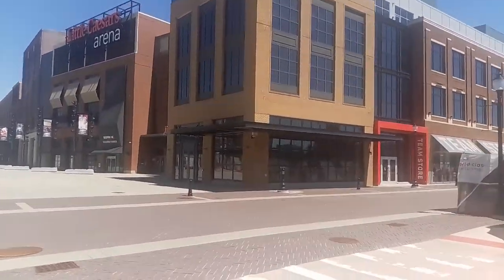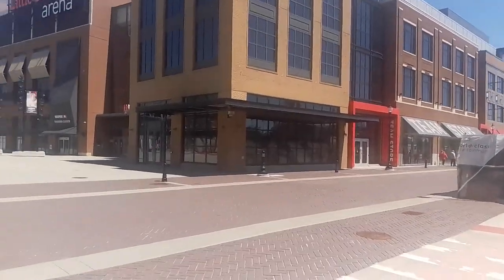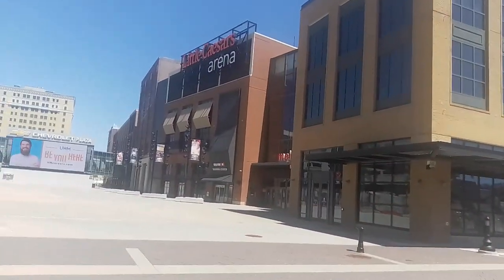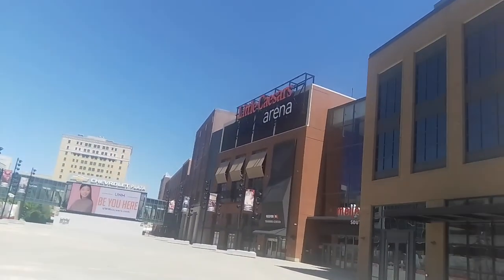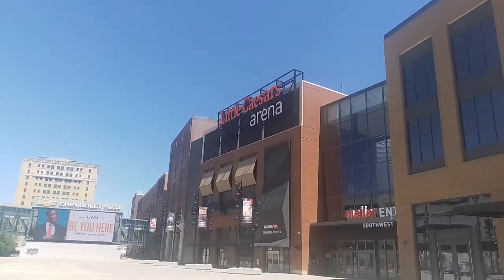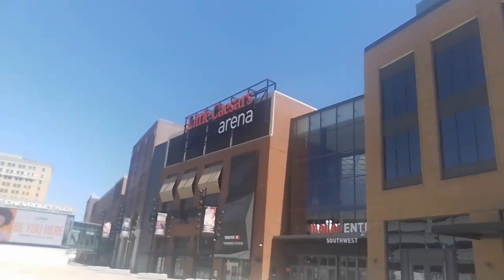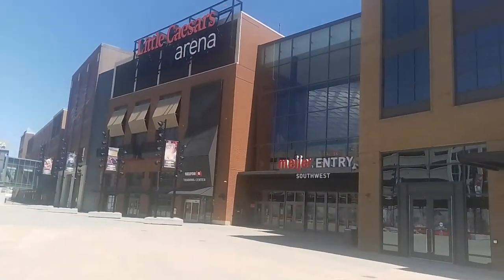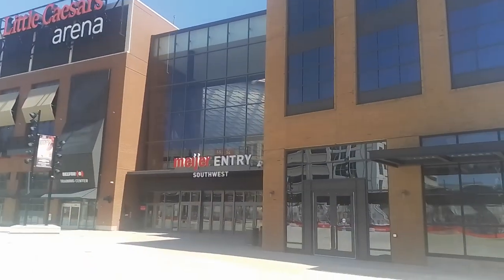Little Caesars Arena. Home of the Detroit Pistons. But they got hockey out here now. But that's Little Caesars Arena — anybody that knows, they know that this is the home of the Detroit Pistons.